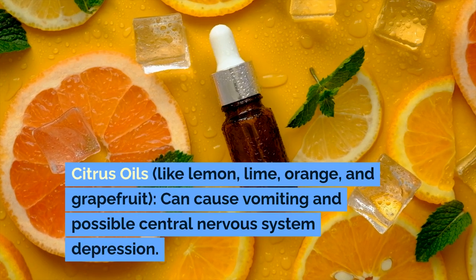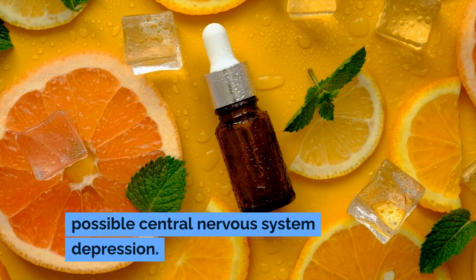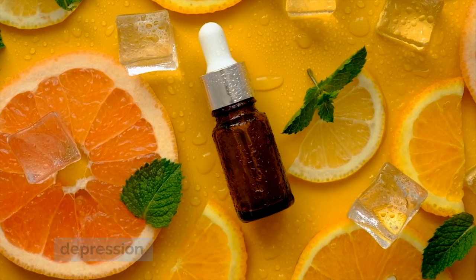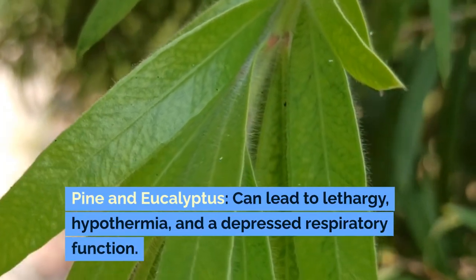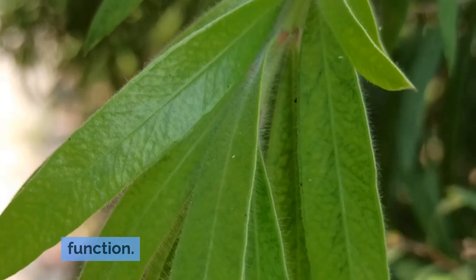Citrus oils, like lemon, lime, orange, and grapefruit, can cause vomiting and possible central nervous system depression. Pine and eucalyptus can lead to lethargy, hypothermia, and a depressed respiratory function.